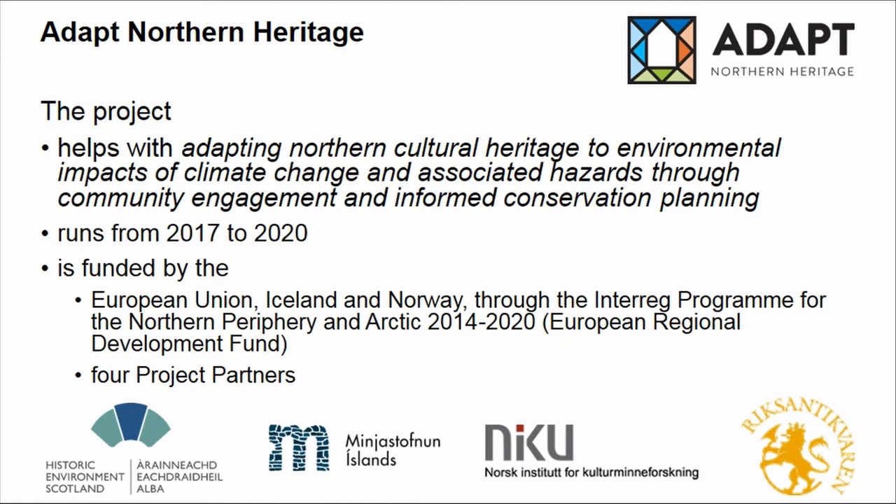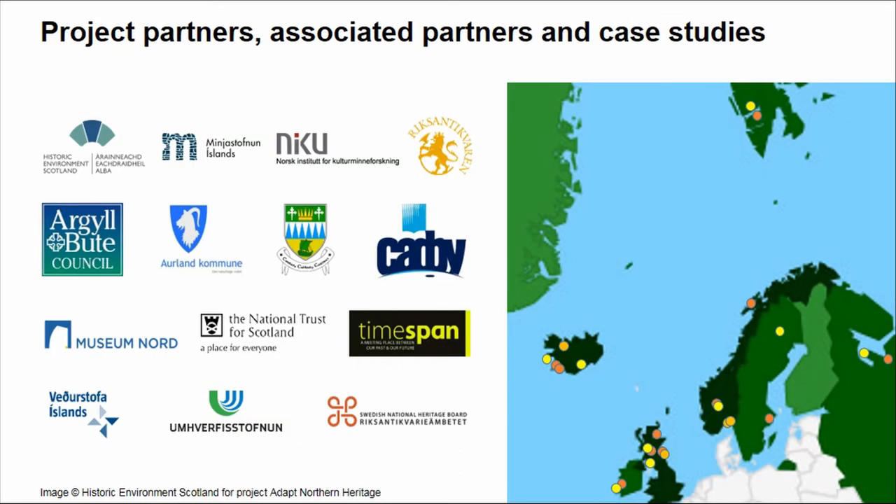The project itself aims at helping communities and local governments to explore what climate change could mean for the sites they are looking after, and help them to plan for the adaptation and protection of their sites. The project runs over three years until 2020 and is funded by the European Union, Iceland and Norway. Our consortium includes 15 partners spread across northern Europe, ranging from local governments to national bodies like Historic Environment Scotland, as well as small-scale community organisations and universities.